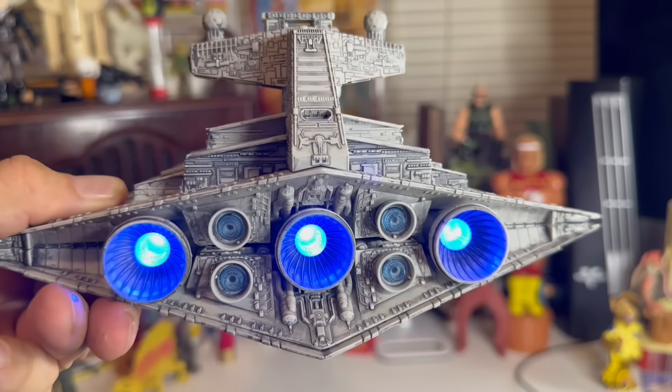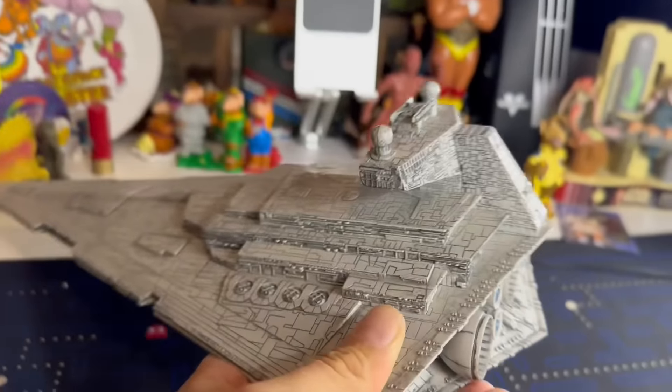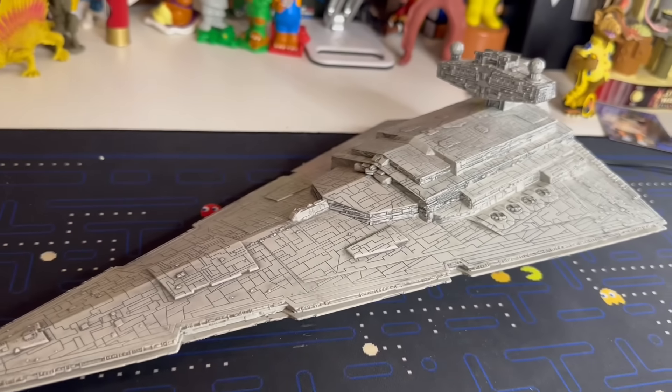How freaking cool is that? That is awesome. Now that I got the batteries in it and got it all fired up, I'm having second thoughts about maybe wanting to sell it. The thing's pretty cool, man. But no, I'll probably still sell it anyway.